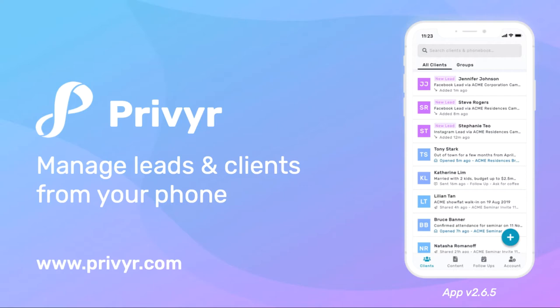Privier is a mobile-first CRM that helps you manage your leads and clients from your phone. It works with WhatsApp, iMessage, SMS, phone calls, emails, and much more.